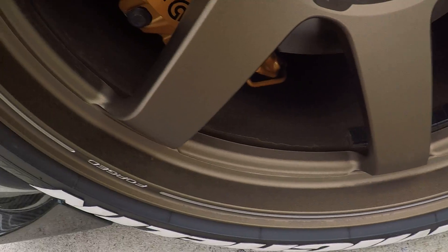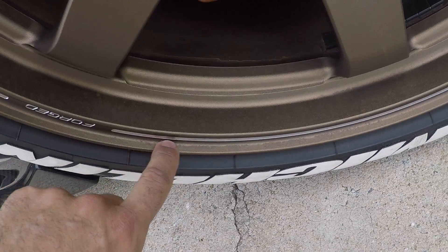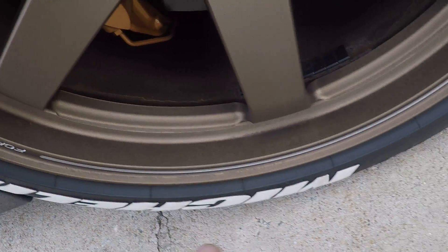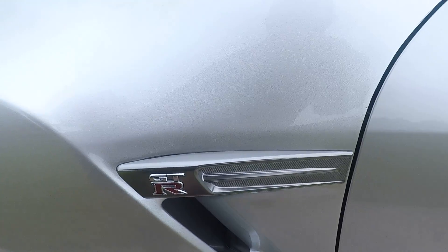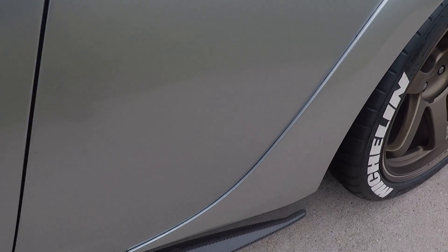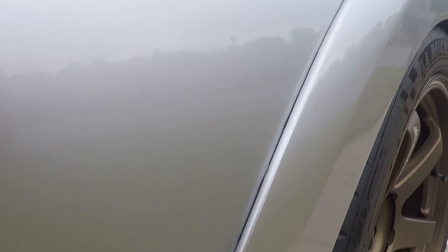Stuff on the wheel is kind of hard to see but in this general area — clay barred but still difficult to get off. You can see the pearl texture in the paint; it obviously color matches. Small stuff from rocks coming off the front tire and getting into this side right here.